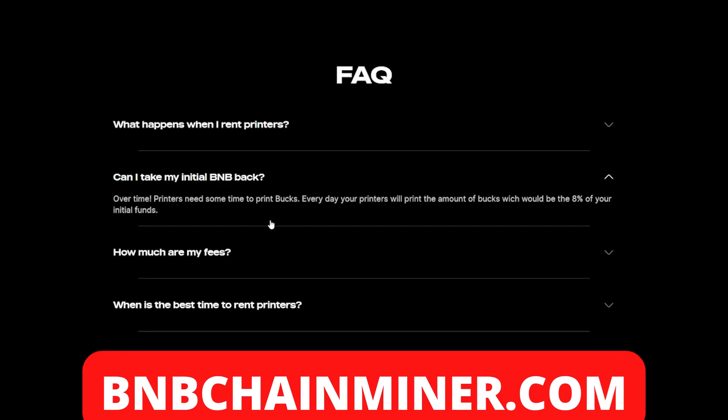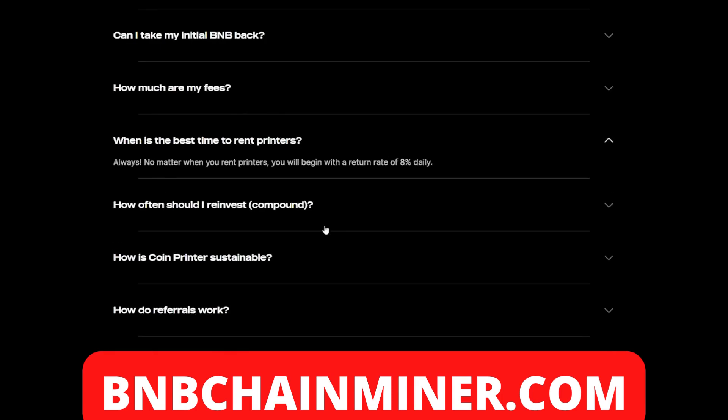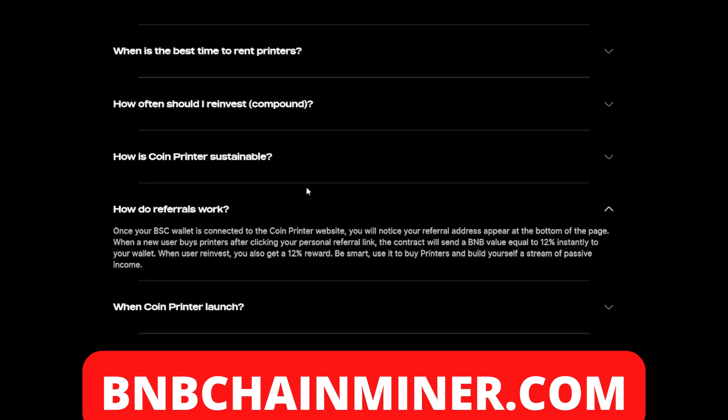Over time, your printers will print the equivalent of eight percent of your initial funds every day. As for the best time to rent printers — always. No matter when you rent printers, you'll begin with a return rate of eight percent. Any point during the day you are able to rent printers and earn a minimum of eight percent.